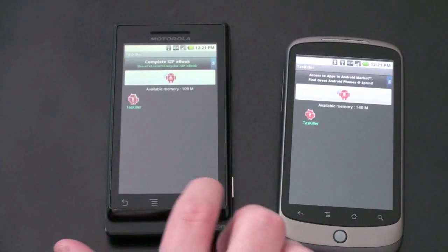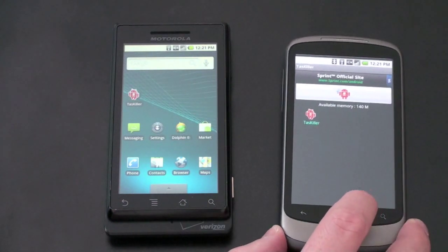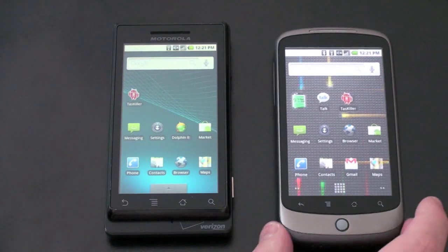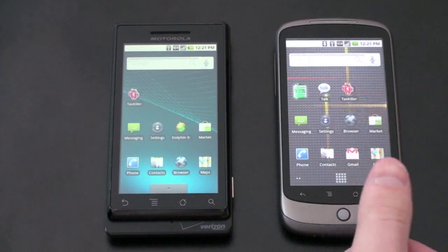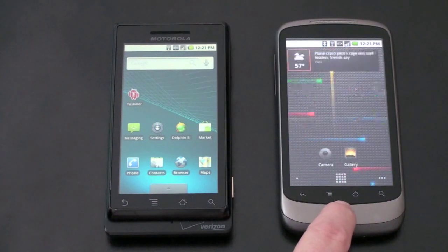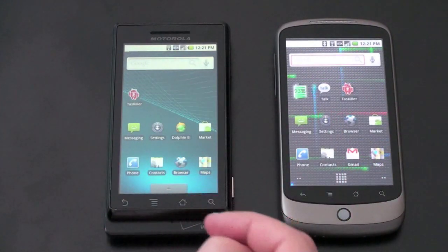Some of the differences you're going to notice is navigation. I'm having a hard time even pushing the buttons — I am not a fan of the capacitive buttons on the Nexus One. They're oftentimes not very responsive; you have to use your thumb and really hit it. They're pretty responsive here on the Droid. On the Nexus One you can navigate with the scroll ball, whereas on the Droid you're sort of limited to your finger.